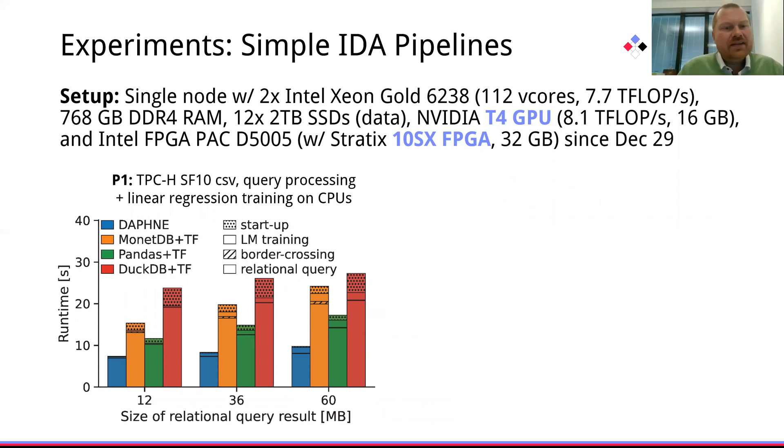We compare with MonetDB, Pandas, and DuckDB in single-threaded execution. We see that for this scenario, mostly query processing is dominating, plus in some systems the startup time, and over different selectivities of the predicates, we see very competitive query processing performance in single-threaded execution.